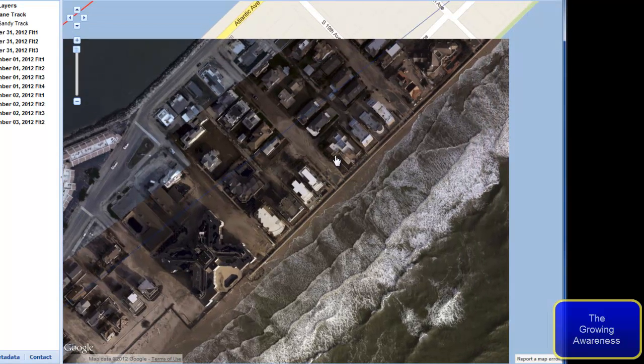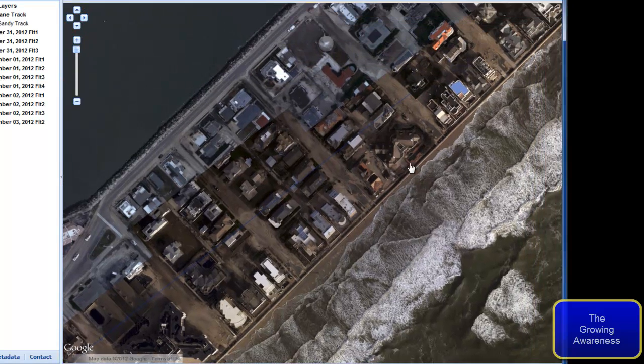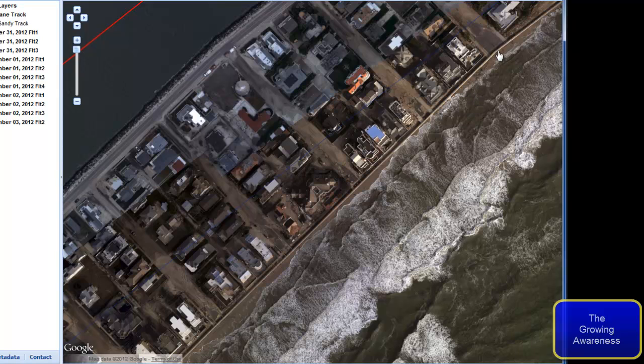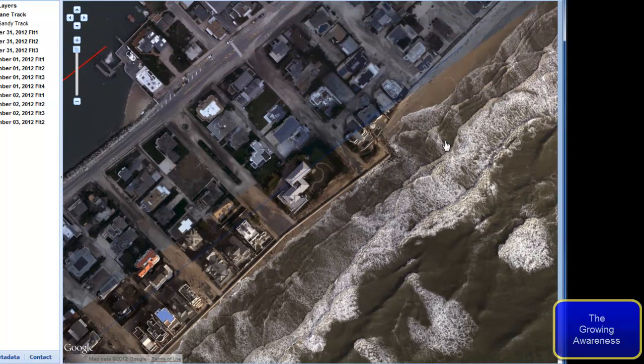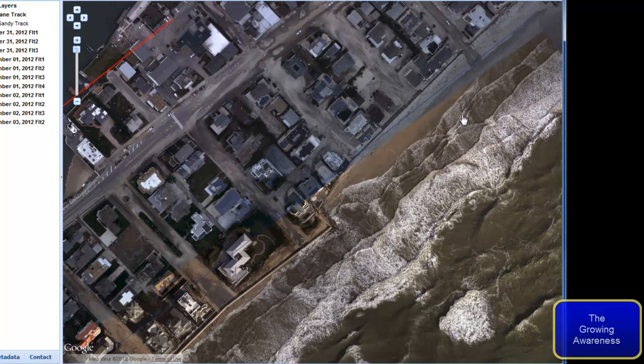All of this stuff — guys, these are people's lives, things that people work their entire life for, and it's just gone. It's sad, man. If you think about it, if this was your place, your house, your life — it's just incredible.